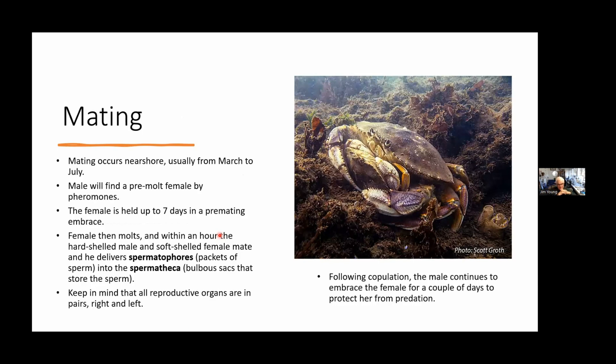Mating usually occurs near shore. Around here it's March to July. The male will find a pre-molt female crab, probably through pheromones — she's releasing chemicals in the water signaling that she's about ready to molt and ready to mate.